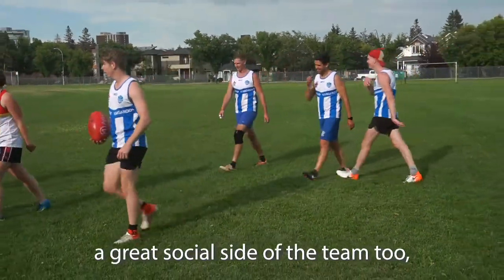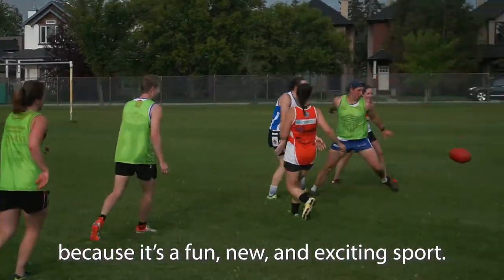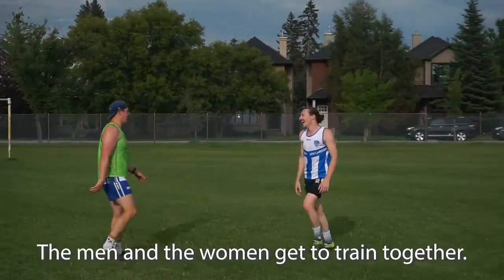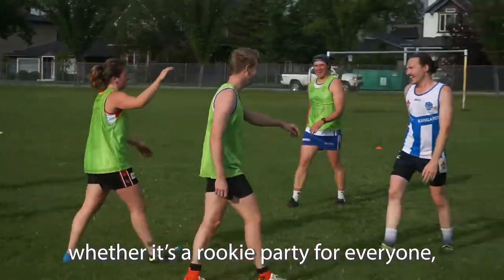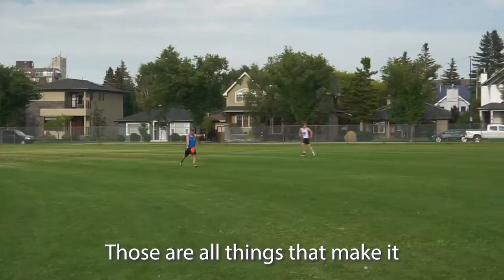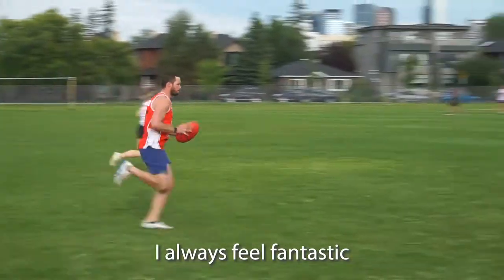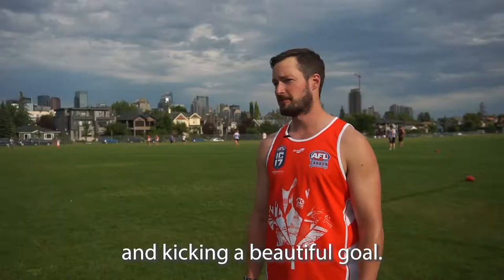We have a great social side of the team too, so no excuse not to come and give it a go. Australian football has been around for over 100 years but a lot of Canadians have never had exposure to it. It's a great team atmosphere — the men and women train together and we do a lot of social events, whether it's a rookie party, both teams traveling to a tournament in Edmonton, Kelowna, or Banff. It's lots of running too — exercise gives you endorphins, and there's nothing better than taking a high mark and kicking a beautiful goal.